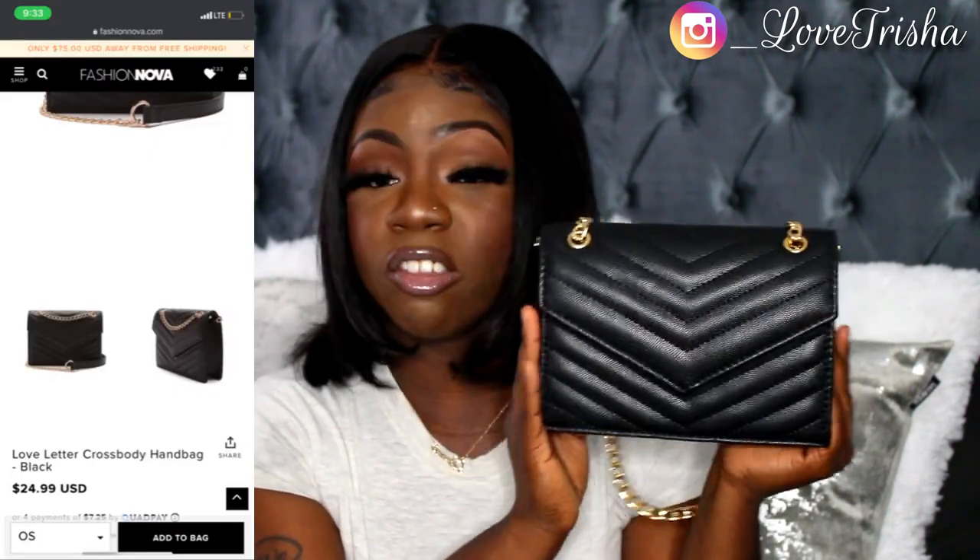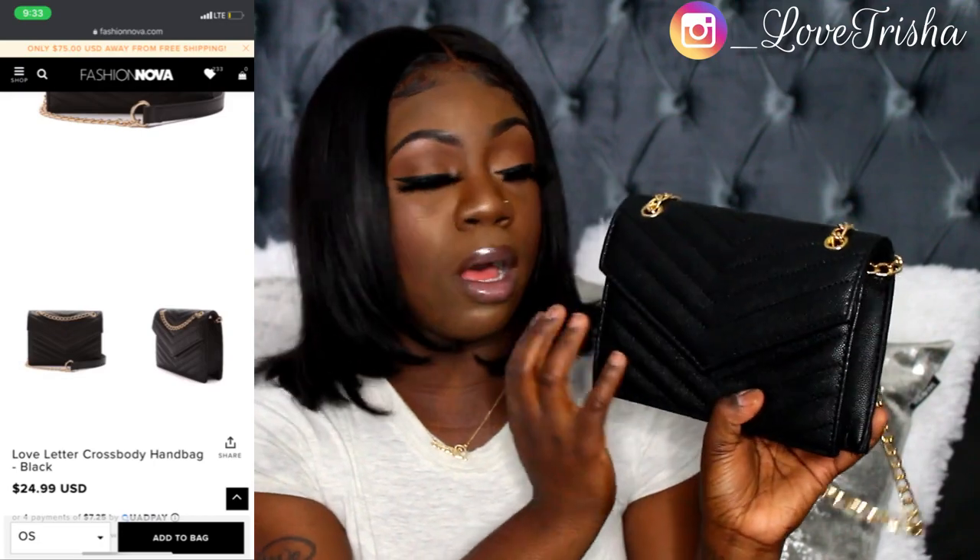The next bag from Fashion Nova is the Love Letter Crossbody Handbag in black. I love the chevron detailing on it — it clips in the front, and on the inside you can extend the chain, similar to the SHEIN purses I showed earlier. Really cute.